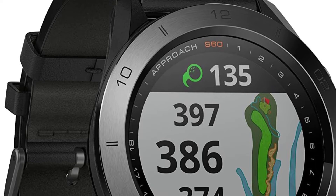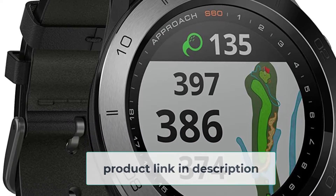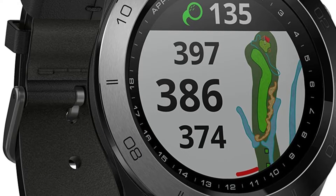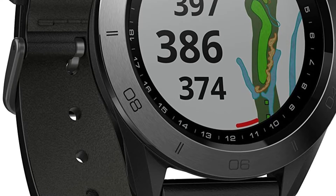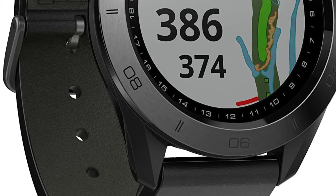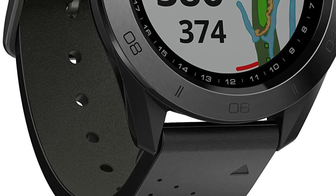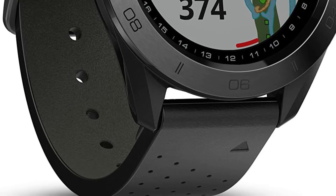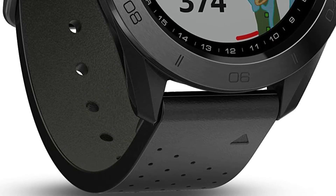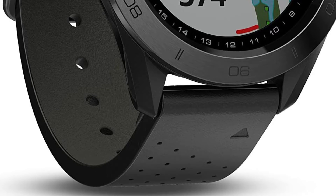Will it last for the whole game or activity, you might ask? It sure will. Even though it is packed with smart features, the Approach S60 will last for up to 10 hours when using GPS, up to 10 days when in smart mode, and much longer if used just as a simple watch. It is packed with a rechargeable lithium-ion battery so you can easily plug it into your computer or any USB charger.